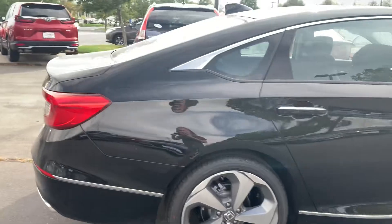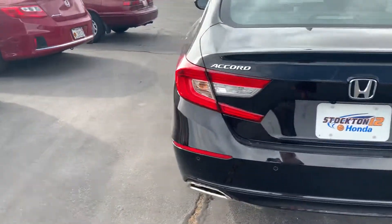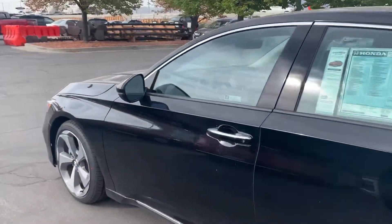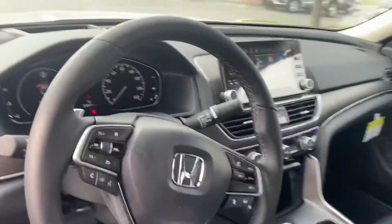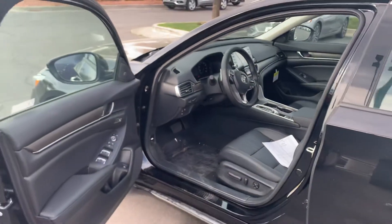It comes with a backup camera, hands-free Bluetooth, Apple CarPlay, and Android Auto. It gets around 26 miles to the gallon and also has Honda Sensing. It has heated and ventilated leather interior with a heads-up display.